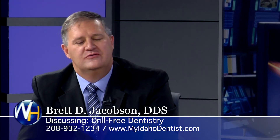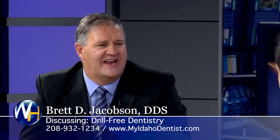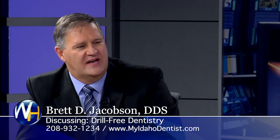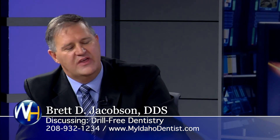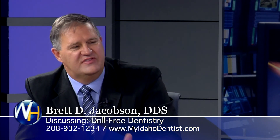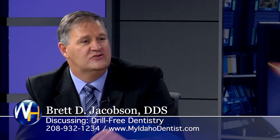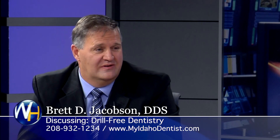So if somebody needs a cavity filled, they need to find a dentist with one of these lasers — the Solea laser — which probably less than 1% of dentists have. That's the problem. There are other lasers that have been out there for several years working on older technologies, and they do some of the things this laser can do. But this is the only FDA-approved laser to cut tooth enamel and do fillings.